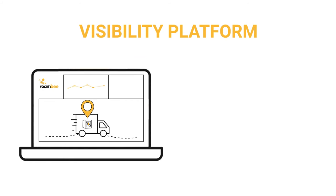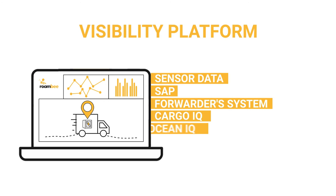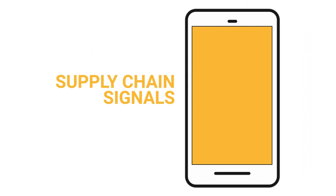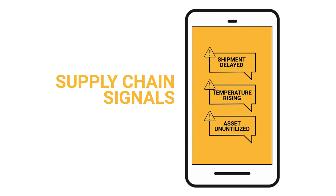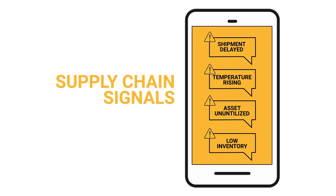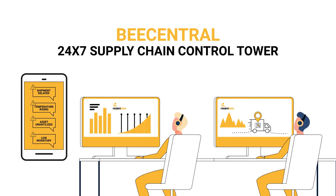Our immersive location-aware platform combines sensor data with non-sensor intelligence to generate meaningful supply chain signals. Our supply chain signals offer foresight into shipment delays, temperature excursions, aging assets, and inventory shortfall at a location.